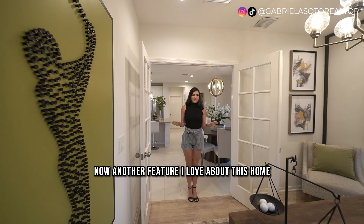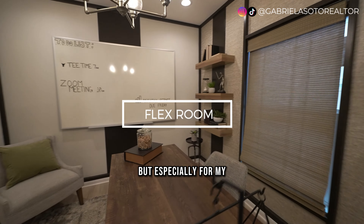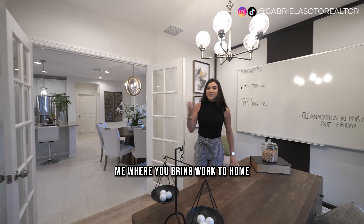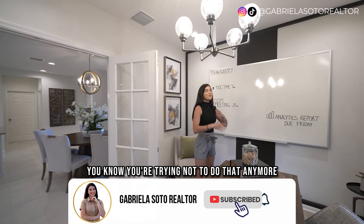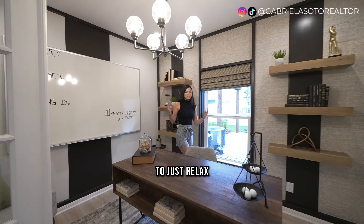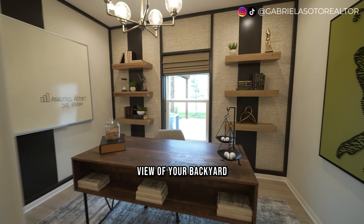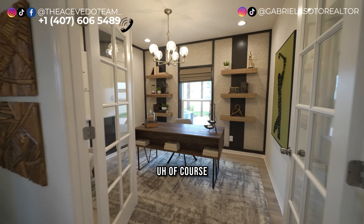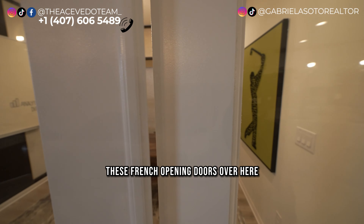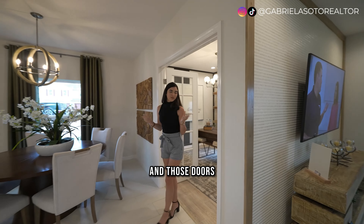Another feature I love is the office space downstairs — you can always turn this into a bedroom if you want. For those who work from home, this could be the perfect space to relax, read a book, or turn into a library. There's a window with a view of the backyard, and you can add some gardening for privacy. I also love the French opening doors here — they give that traditional boho look and just never miss.